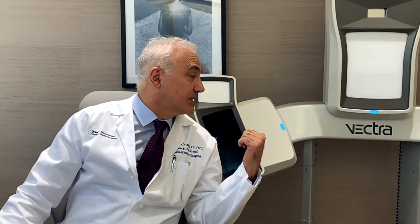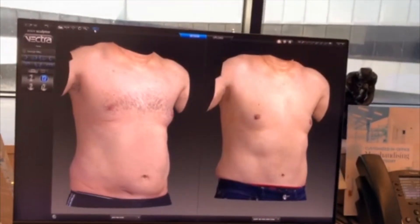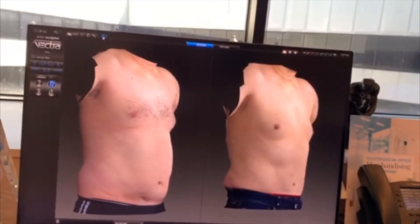What's been really helpful is actually using this machine, which is the Vectra 3D simulator. This has multiple cameras that take a picture at the same time, and then we just sit the patient in front of the camera. We look at the options as to what's possible with the 3D simulations.